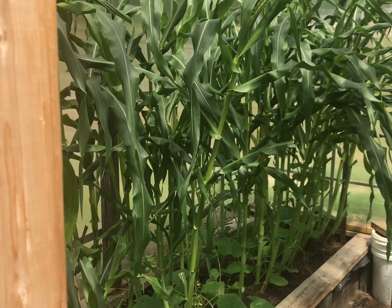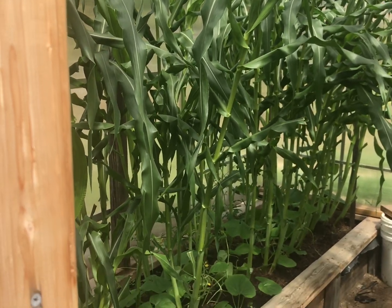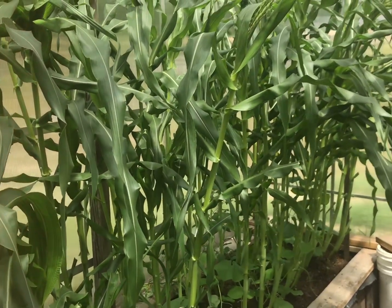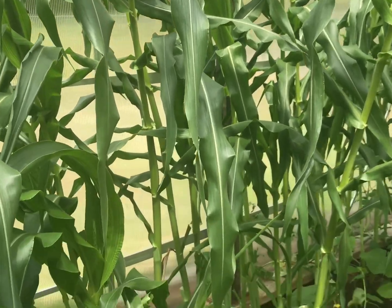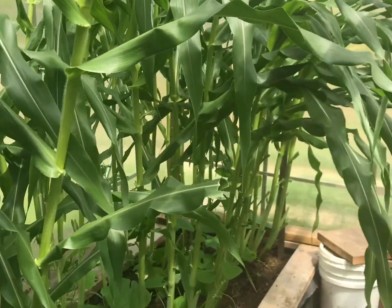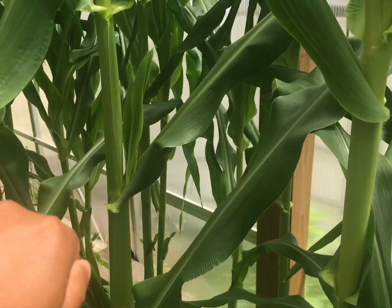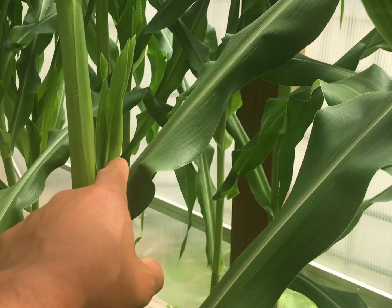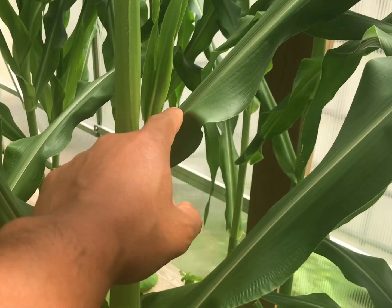I decided to make transplants in the greenhouse this year in May and June. Right now the corn has tassels on them and they're actually producing corn. Look at this stalk right here — it's got corn growing right here where the leaves are.